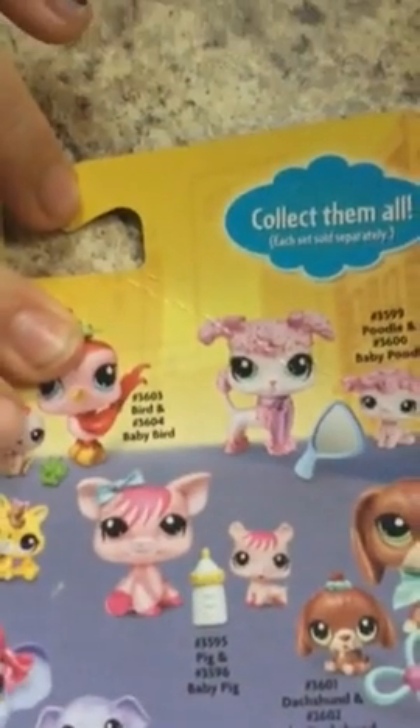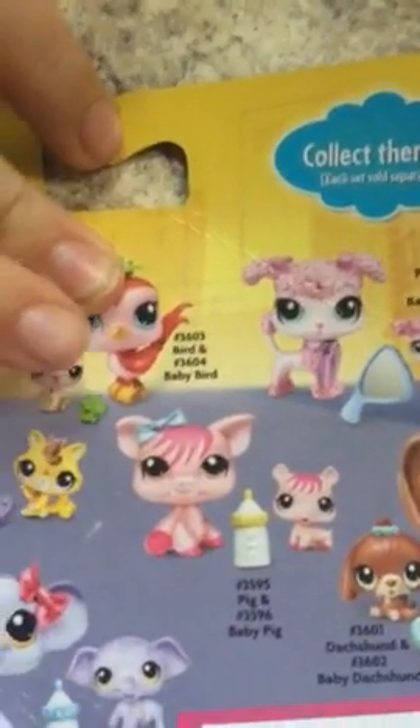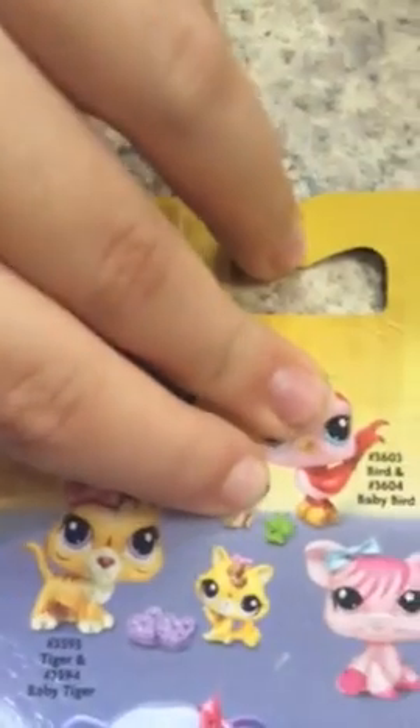You can actually stick one of those accessories in their mouth. This one comes with a bottle, and that one comes with a binky thing. So if you have one of those accessories, you can actually stick it in your LPS mouth.